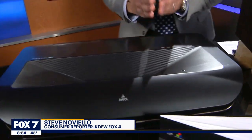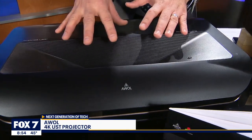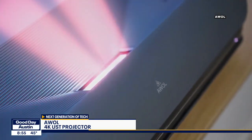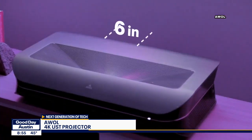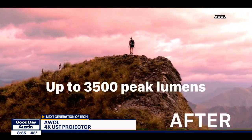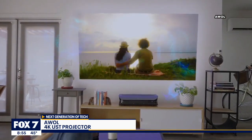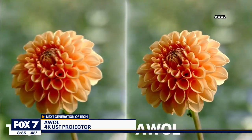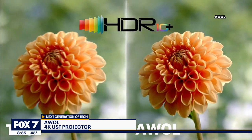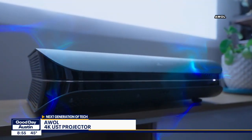This is the AWOL, a 4K short throw projector, and as the name suggests, all you need is a wall. Inside is a tricolor laser projector with Dolby Atmos that delivers 1 billion colors — that is more accurate than the picture you see in a movie theater. The entire thing sits just 6 inches from the wall, has up to 3,500 lumens, which is powerful enough to produce a brilliant picture even with ambient light in the room. The image, by the way, up to 150 inches.